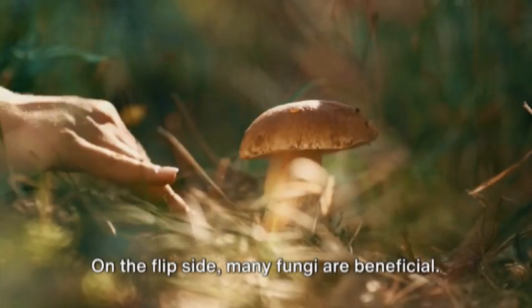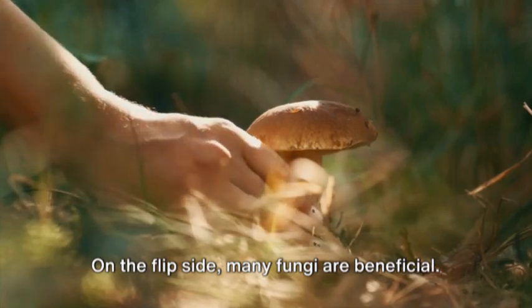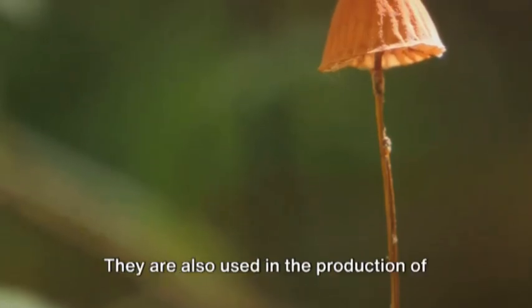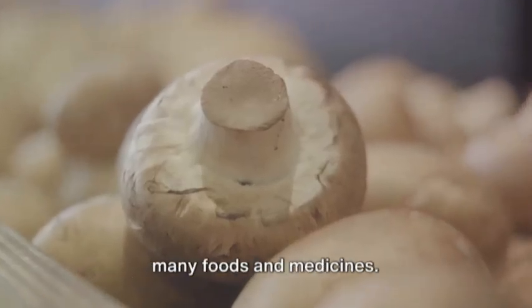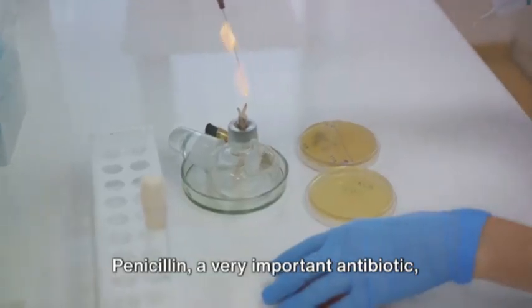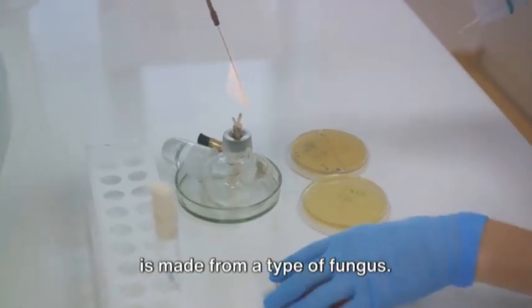On the flip side, many fungi are beneficial. They help plants absorb water and nutrients from the soil. They are also used in the production of many foods and medicines. Penicillin, a very important antibiotic, is made from a type of fungus.